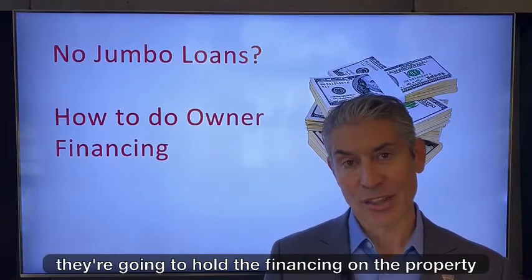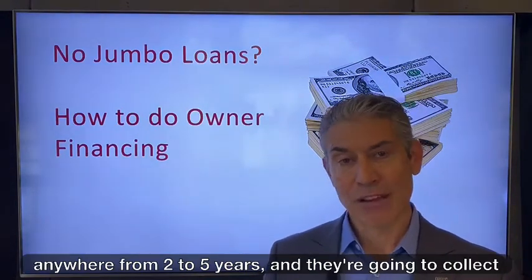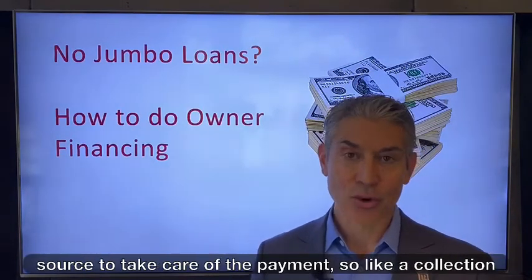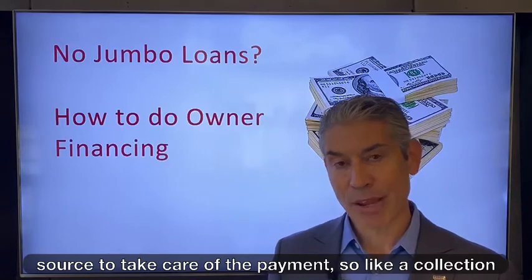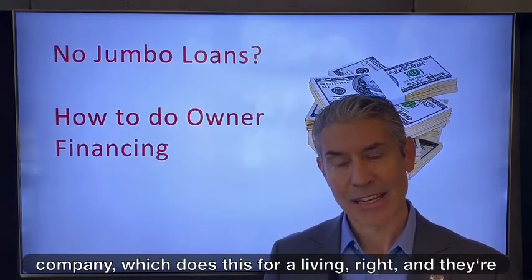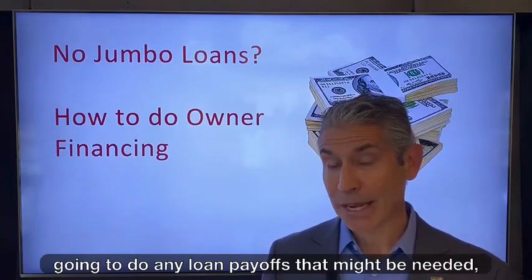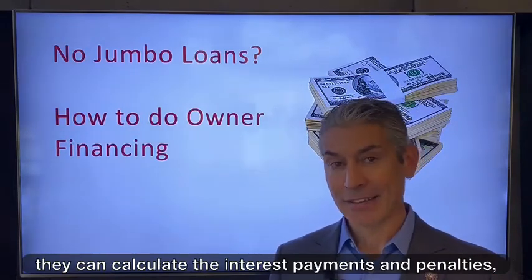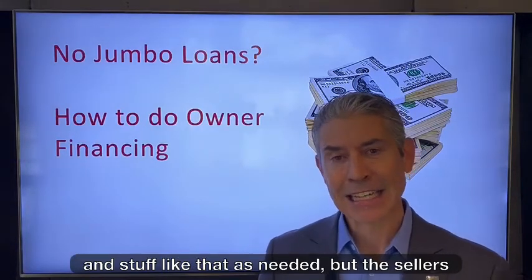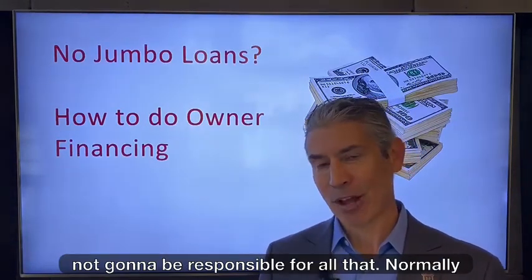From there, they're going to hold the financing on the property anywhere from two to five years, and they're going to collect monthly payments. You're going to use an outside source to take care of the payments — a collection company which does this for a living — and they're going to do any loan payoffs that might be needed. They can calculate the interest payments and penalties and stuff like that as needed, but the seller's not going to be responsible for all that.